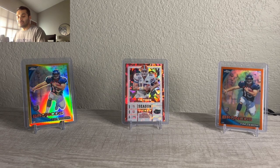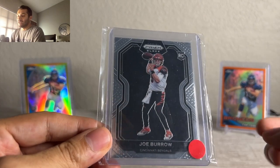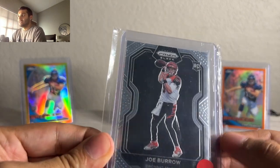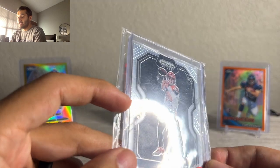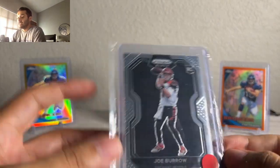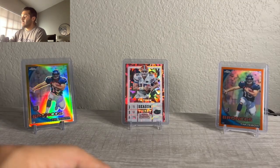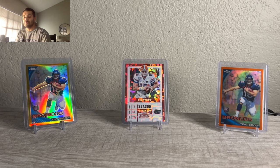First up, this Joe Burrow Prism Black. I traded for it — traded a bunch of stuff that wasn't liquid, got Burrow, Herbert, Hertz, Lawrence, a bunch of stuff. This one unfortunately had a ding, so I had to read damage description and all that. This one just sold for $43. They usually sell for about $50, so that wasn't too bad, but unfortunate that I had that ding.